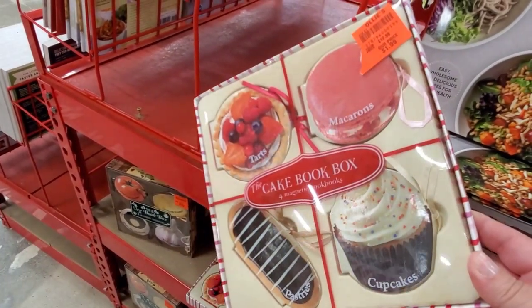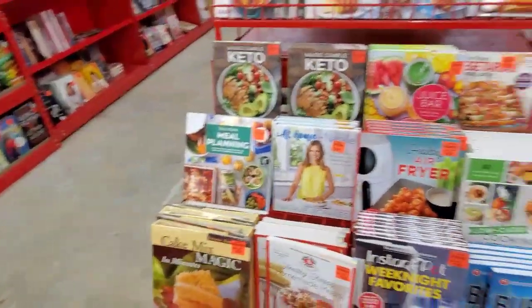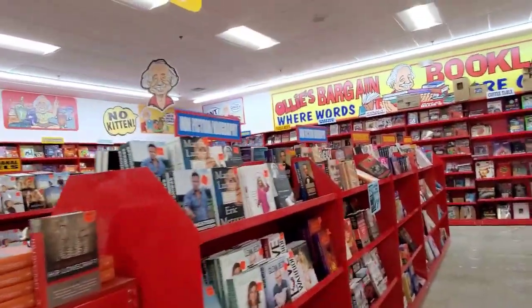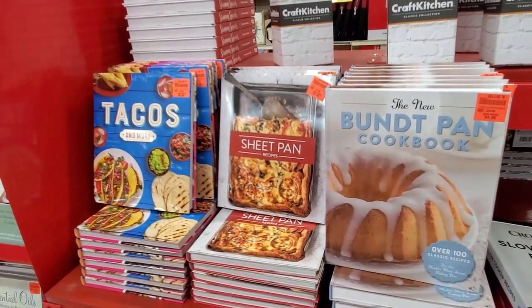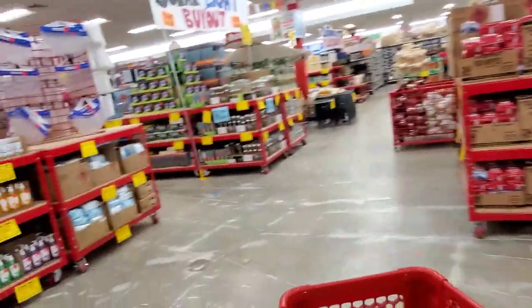I thought this was super cute. And then I come around the corner and just more books — they're amazing. I was going to film more of this but there are too many. I could do videos just on this section. Highly impressed with this part of the store. They're not going to be a dollar, they're going to cost a little bit of money, but definitely not what you'd pay in a regular store.